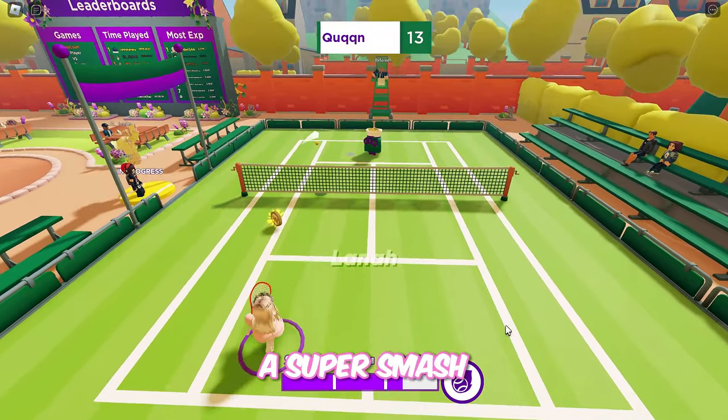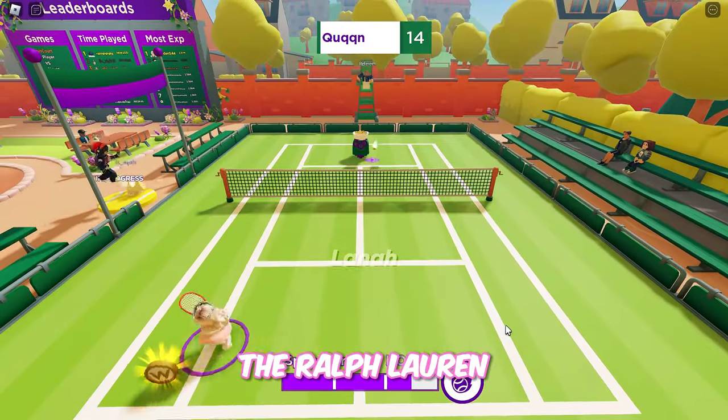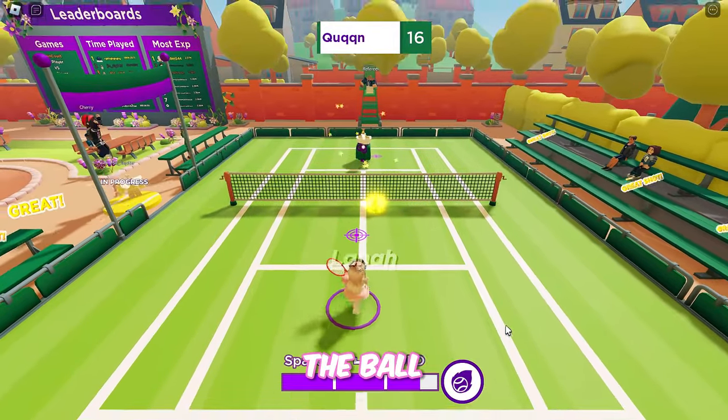And when you perform a super smash hit — once the purple meter is full — you will get the Ralph Lauren Wimbledon Cricket Sweater. The meter will begin to fill each time you hit the ball.